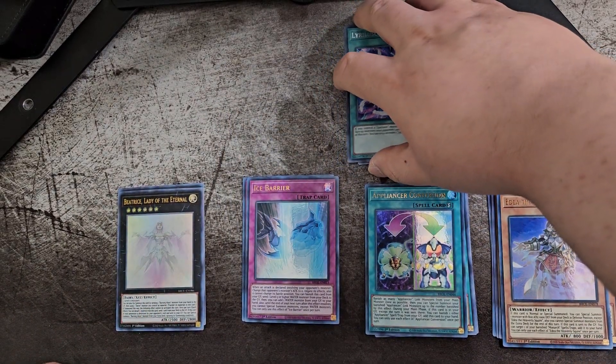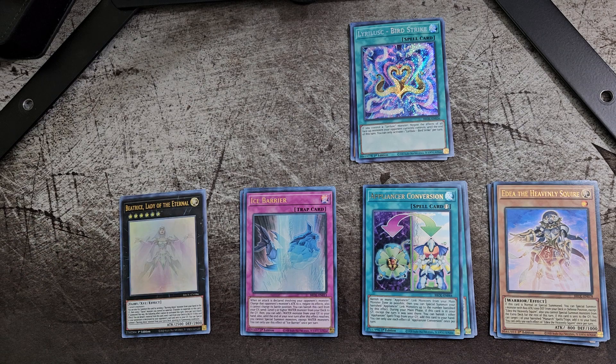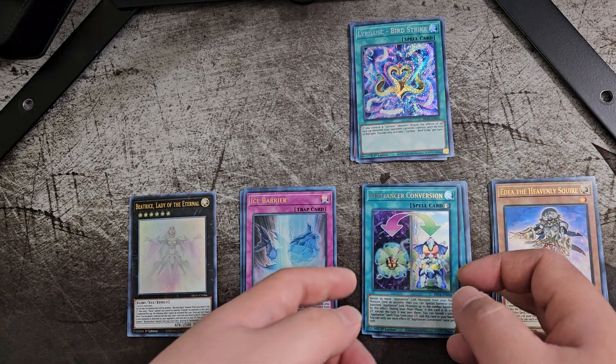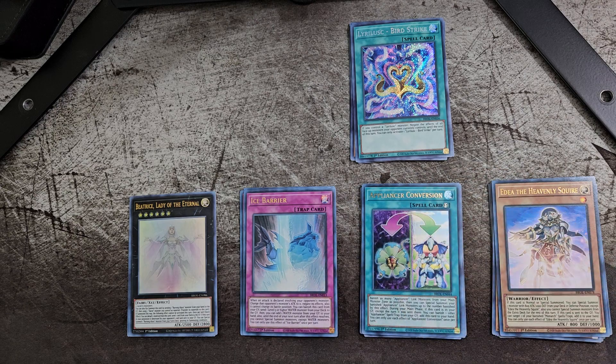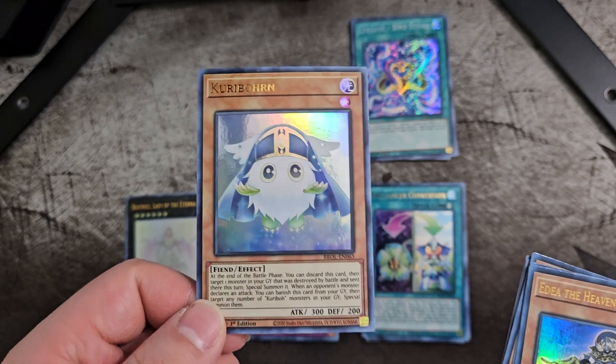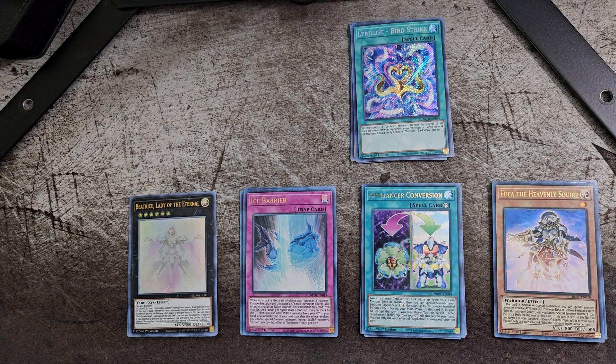Well, that will do it for this video, part one of the Brothers of Legend booster box opening. Part two will be coming soon. Let me know what you think of the cards we got so far in this first part. We got our first Karibow, which I am pretty happy about. Unfortunately we weren't able to pull another Karibow card, but hey — one out of four so far, and we've got twenty more packs in the next couple of videos, so hopefully we'll pull more. Hope you guys enjoyed and I will see you all in the next one. Bye.